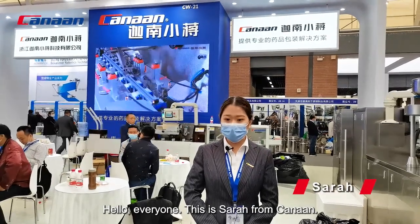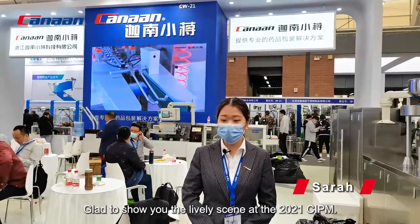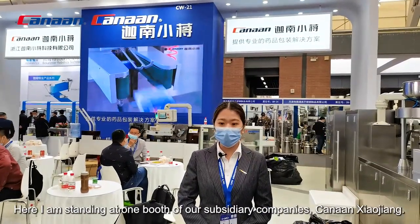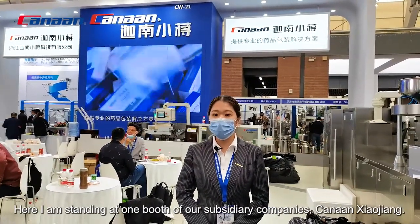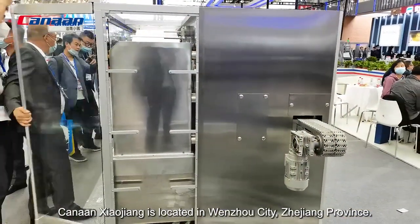Hello everyone, this is Sarah from Kanan. Let's share the live listing at 20:21 PM. Here I am standing at one booth of our subsidiary company, Kanan Xiaojiang. Kanan Xiaojiang is located in Wenzhou city, Zhejiang province.